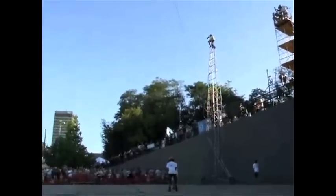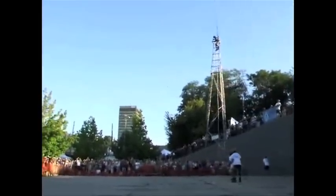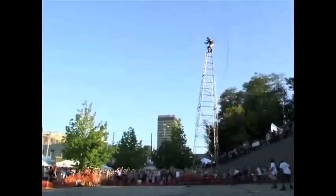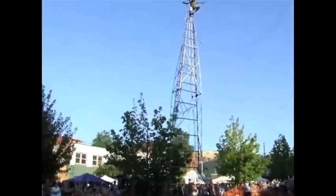The world record for tallest rideable bike is over 5.55 meters. It has no stabilizers and covered a distance of over 300 meters. This video shows a similar attempt made a few years ago.